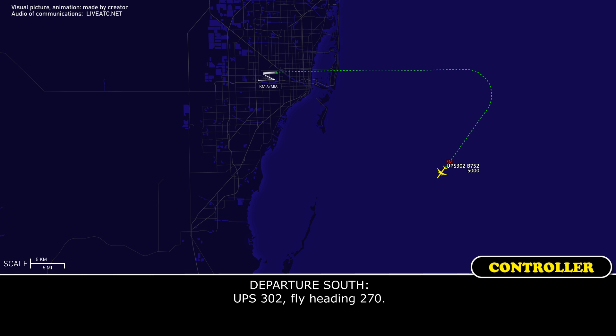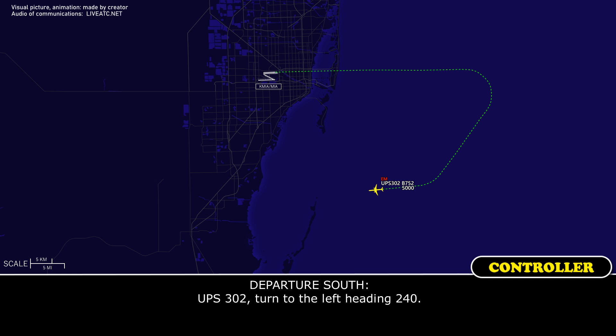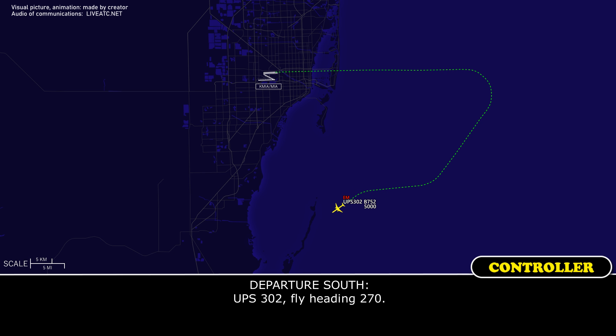UPS 302, fly heading 270. 270, UPS 302. UPS 302, turn to the left heading 240. 240, UPS 302. UPS 302, fly heading 270. 270, UPS 302.